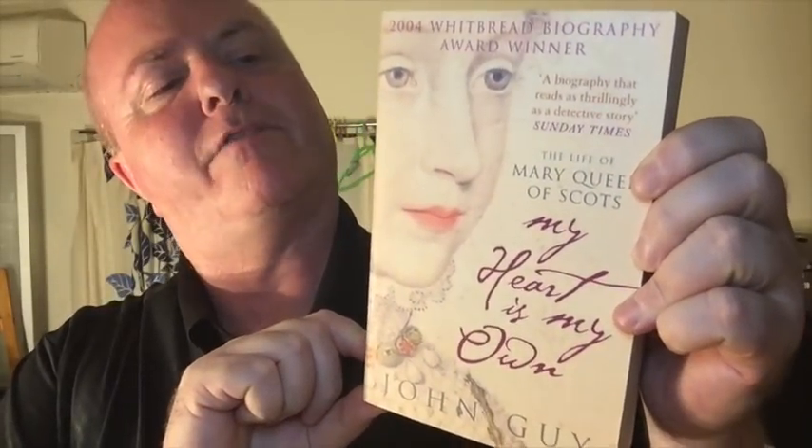The second challenge is a book with a close-up of a face. There were lots of contenders, but I've gone with this biography: My Heart is My Own — A Life of Mary, Queen of Scots. There she is, in all her glory.